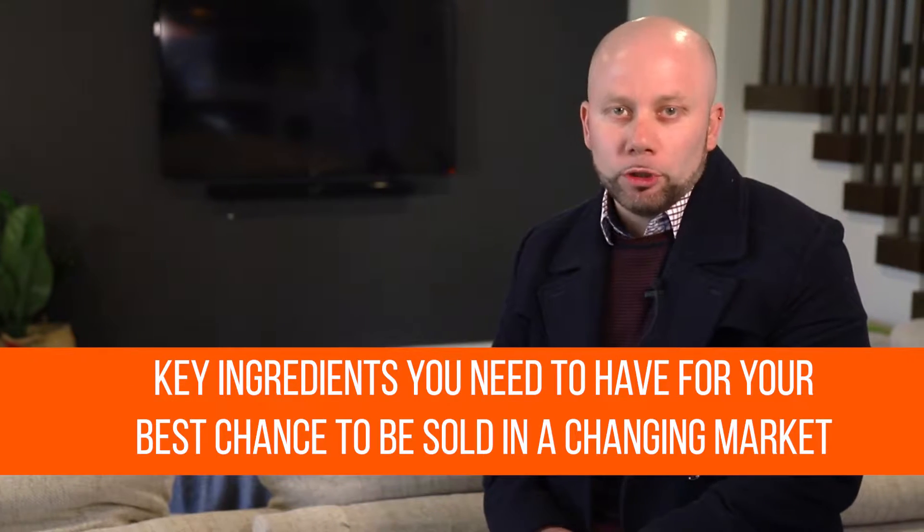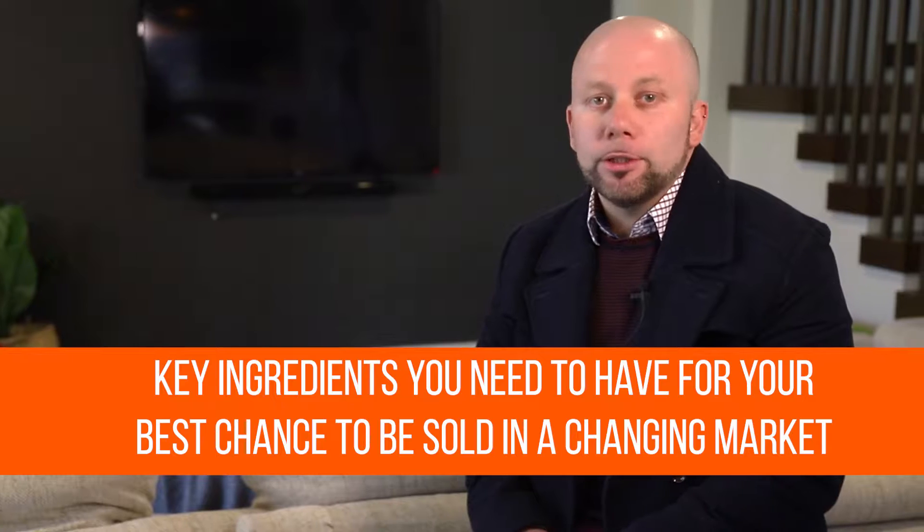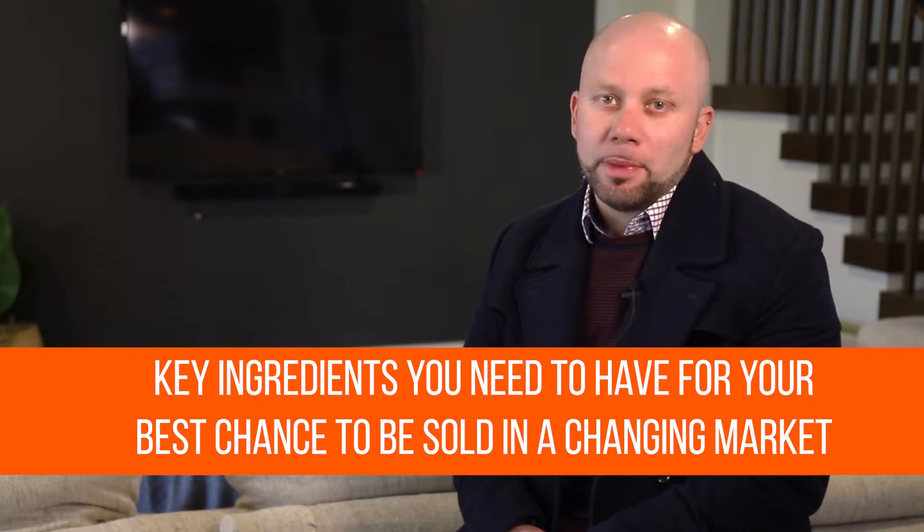So let's take a look at some of the key ingredients you need to have in place to ensure you've got the very best chance to be sold in a changing market. Now let's analyse a recent case study and a successful sale over at 5 Hermione Avenue in Oak Park.